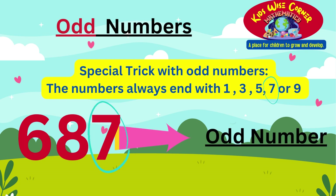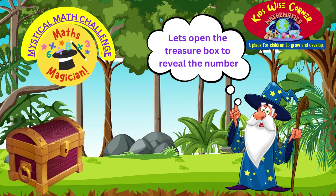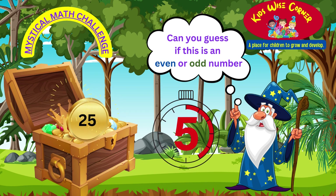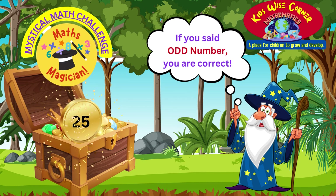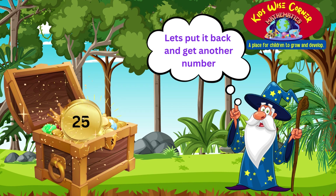Now we will join the maths magician for a mystical maths challenge. Are you ready boys and girls? Hello boys and girls, I am the maths magician. Welcome to my mystical maths challenge. Using magic, let's open the treasure box to reveal the magic number. You can say the magic words with me — open sesame! Boys and girls, can you guess if the number 25 is an even or odd number? If you said odd number, you are correct. The trick we had learnt was that odd numbers end with 1, 3, 5, 7, or 9.